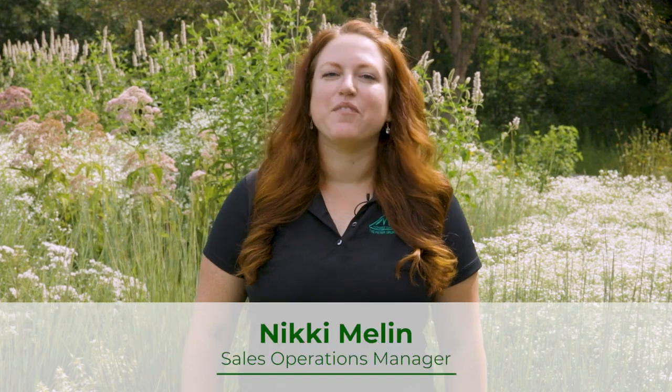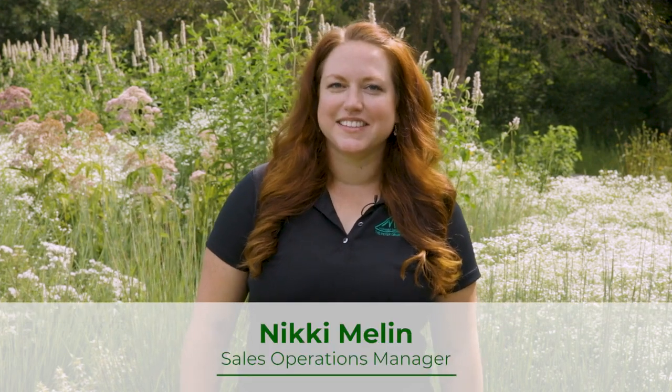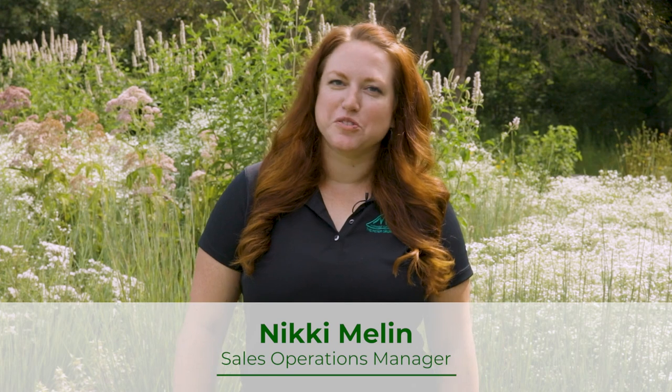Welcome to another episode of our Midwest Garden Pro Series. Today we're at our Midwest Natural Garden location talking about a combination that will add summer color while supporting our local ecosystem.